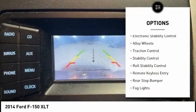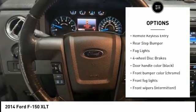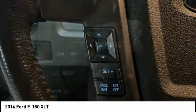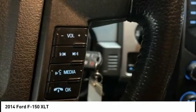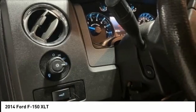Tire pressure monitoring system, electronic stability control, alloy wheels, traction control, stability control, roll stability control, remote keyless entry, rear step bumper, fog lights, four-wheel disc brakes. This beauty will make even your house keys jealous.